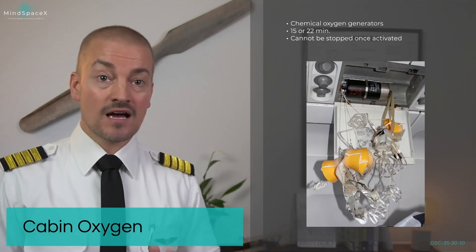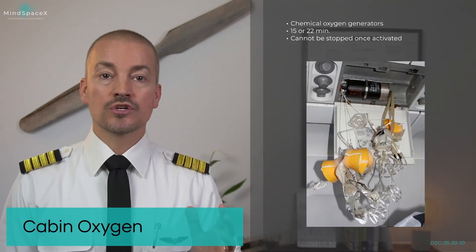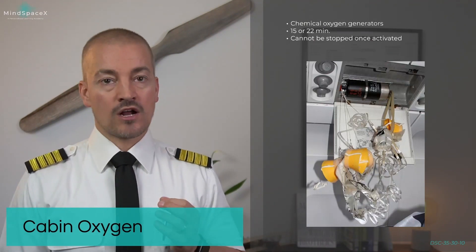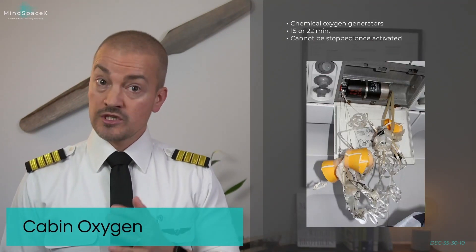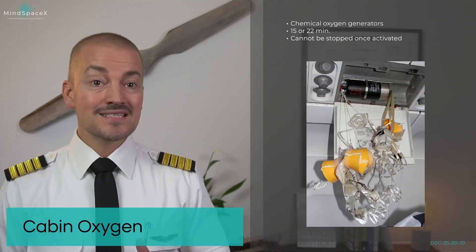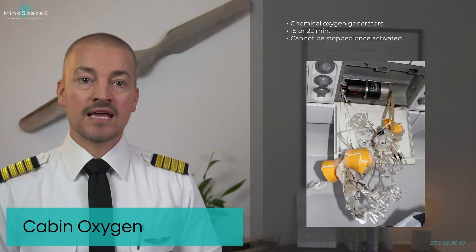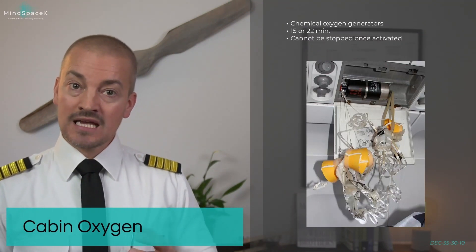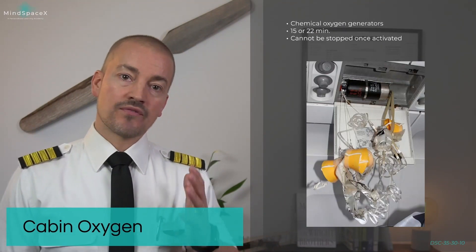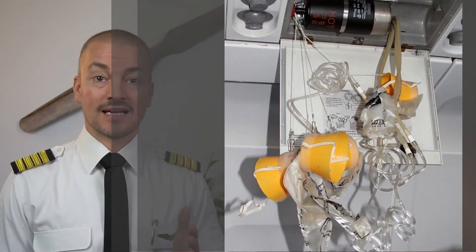But this does not start the flow of oxygen. The flow of oxygen does not start until the user pulls the cluster of oxygen masks towards them. An oxygen generator will provide oxygen for 15 or 22 minutes, depending on which version — older or newer — it is. And once it has been activated, it cannot be stopped. It provides, through a chemical reaction inside the canister, heat and oxygen, which provides a continuous flow of oxygen to all the masks connected to that particular canister.